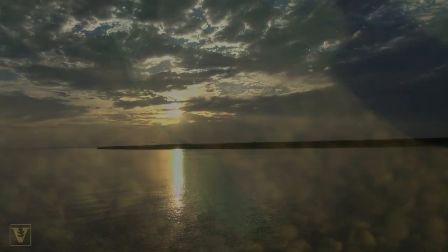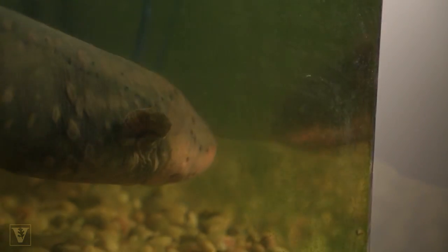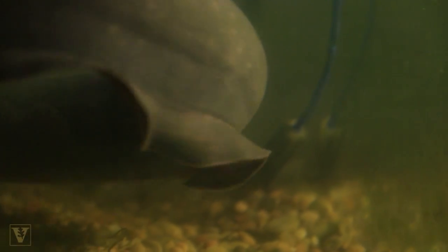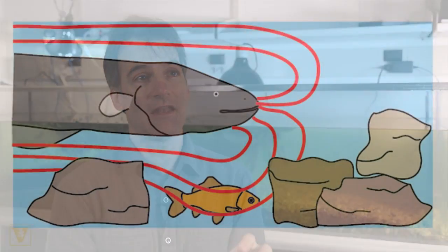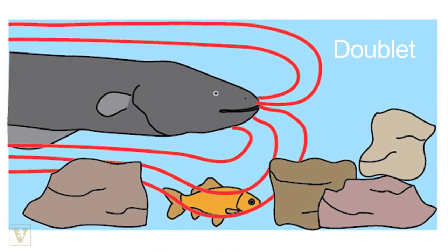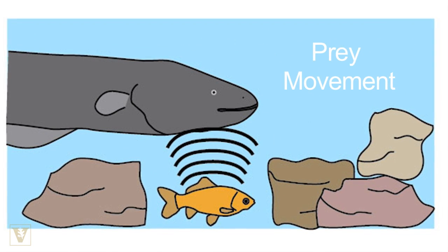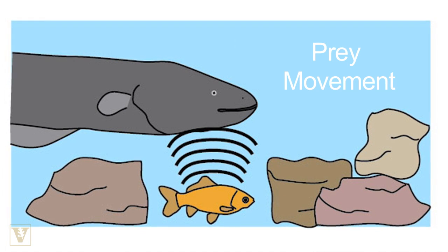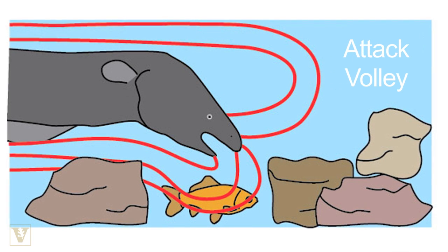Put yourself in the eel's place in the Amazon, where it would actually live. If they're searching for things hidden among rocks or in plants, having this ability to cause involuntary motion would be very useful to reveal prey while they're hunting. They give off a pair of high-voltage pulses — basically what you could call a doublet — and that is the perfect stimulus to cause a massive whole-body twitch. That twitch gives away the position of the prey to the eel, which is very sensitive to slight water movements, so it will attack at the slightest water movement.